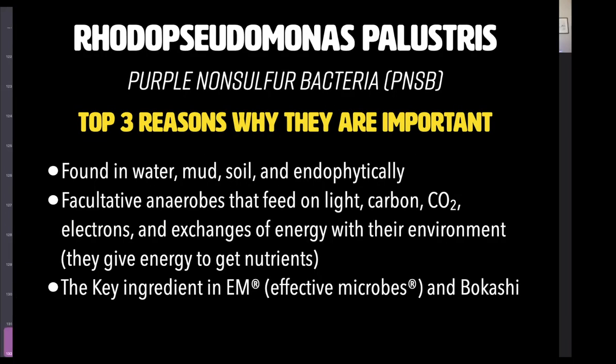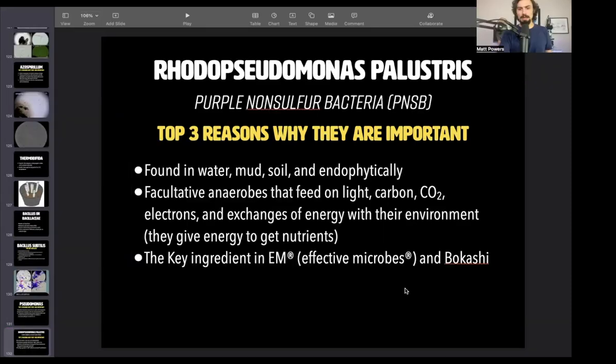There's another Pseudomonas I want to talk about. This is Rhodopseudomonas palustris. This is kind of a mysterious all-star of the soil world, the composting world. I have been looking for this microbe for years. I've wanted to get a picture of it. There are only a few people with pictures of it online in the world, and they're not great. I've struggled for years to really know these things for what they are, and until you see something, you can't really know it.